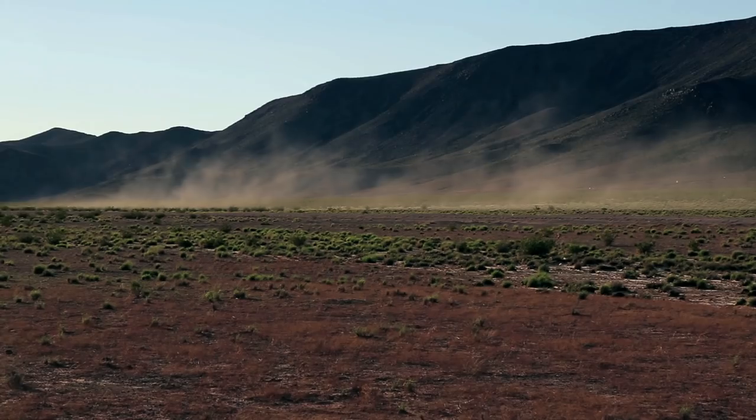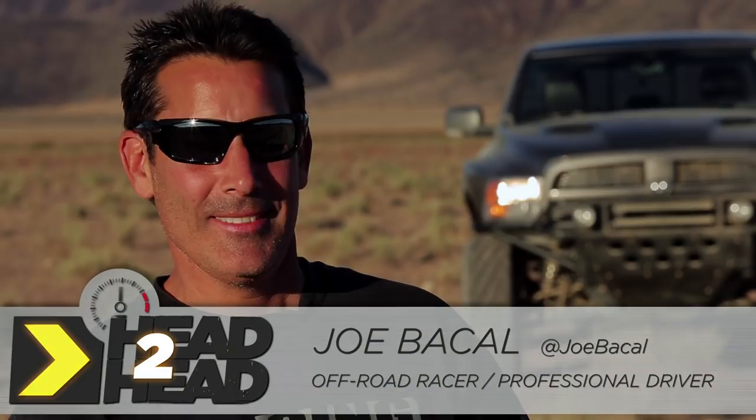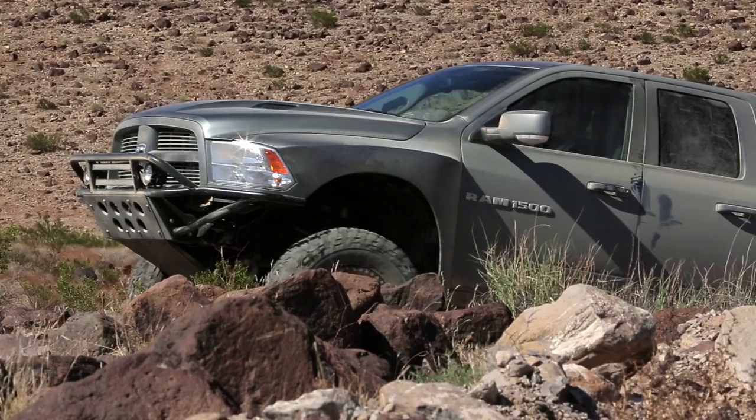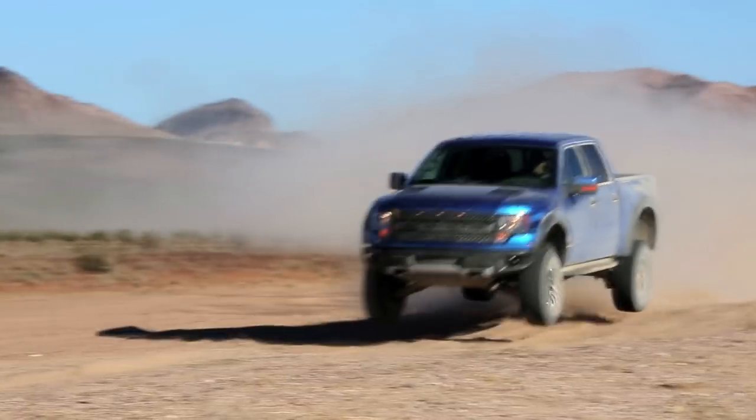We're here in the middle of nowhere, Nevada, to see what these two trucks can really do in the environment they were designed for. We have off-road racer and professional driver Joe Bacall here with us, and he is going to put these things through their paces just like he does in the Baja 500. We're going to do an autocross course, some rock crawling, a high-speed chicane, as well as high-speed mogul testing. This is really going to show what these trucks are made of.